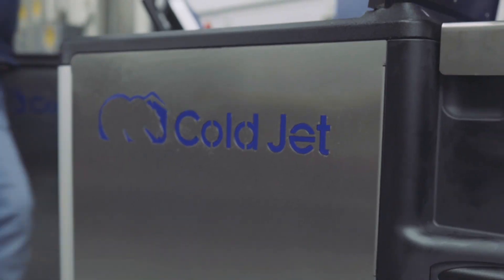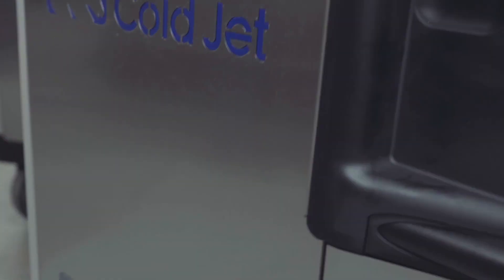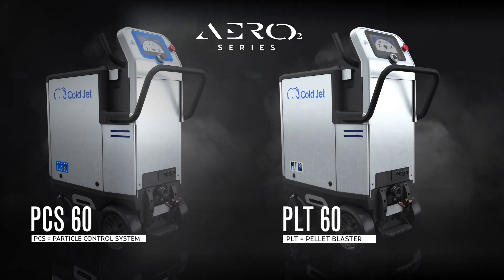ColdJet has reinvented dry ice technology. Introducing the Aero 2 series, a new collection of the world's most advanced dry ice blasters.